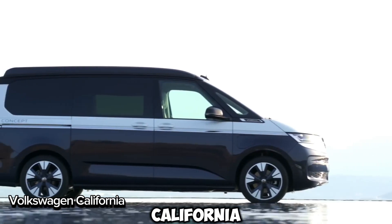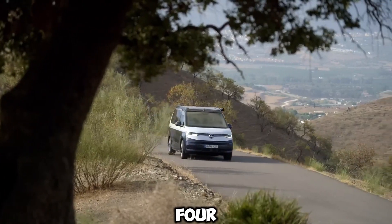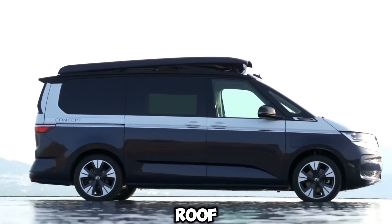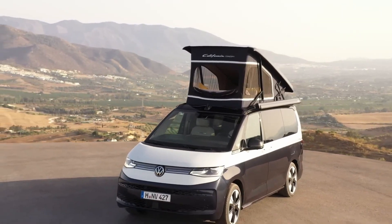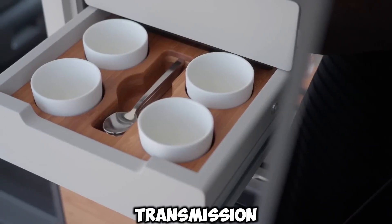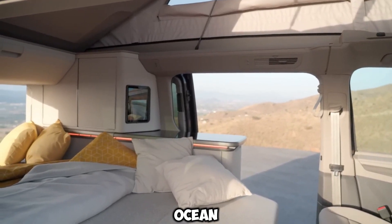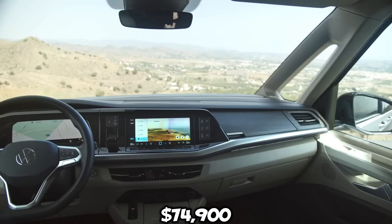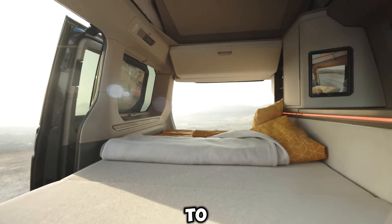The Volkswagen California is the perfect camper van for those who love to travel and explore. It's built to sleep up to four people, giving you a cozy mobile home for your adventures. The van features a pop-up roof, a kitchenette, a fridge, and a dining table, making it ideal for road trips and camping. Based on the reliable Volkswagen Transporter, powered by a diesel engine with automatic transmission, you can choose from beach, coast, and ocean versions. Prices range from $74,900 to $111,100.